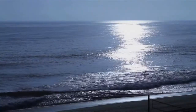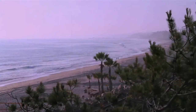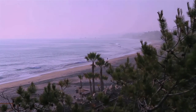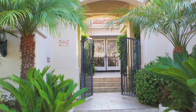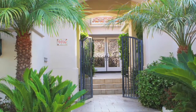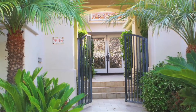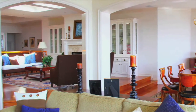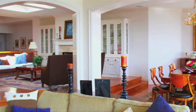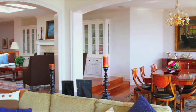Superb estate in guard-gated Cypress Shores with captivating panoramic ocean views and private beach on the ocean side of Highway 1, in a cul-de-sac on a single-loaded street. Magnificent Mediterranean-designed property with courtyard and a dramatic formal entry accented with a custom beveled glass door. Beautiful hardwood floors with extensive use of skylights, recessed lighting, and crown molding throughout, with built-in cabinets providing ample storage.